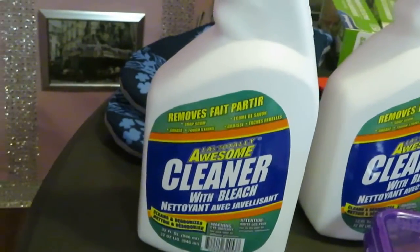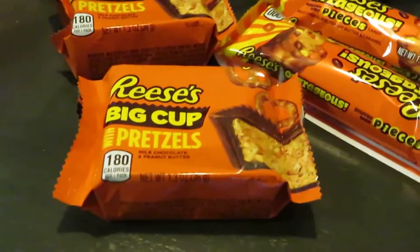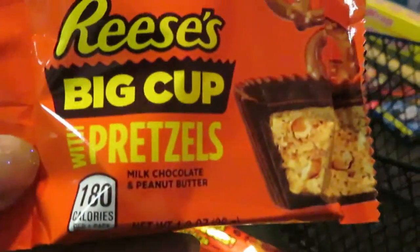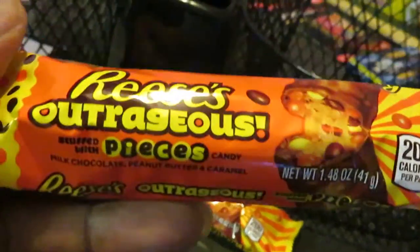I got these two awesome cleaners. And of course I had to pick up some chocolate — I love chocolate, I have a sweet tooth out of this world. I got these little Reese's cups. I was excited to see these Reese's cups with pencils, those little cute ones — I got two of those. And I got two of the Reese's Outrageous Pieces; I got two of those.